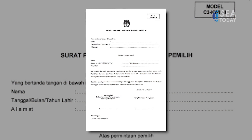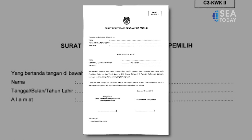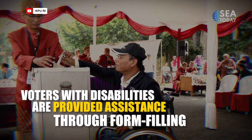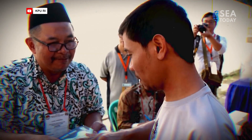An assistance form is also available for voters with disabilities. This form will be filled out and signed by each of the voting assistants who will be assisting the persons with disabilities at the voting place.